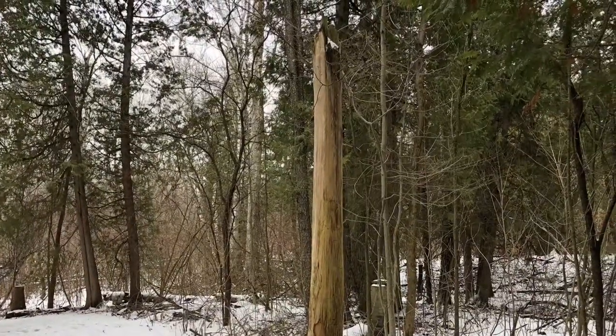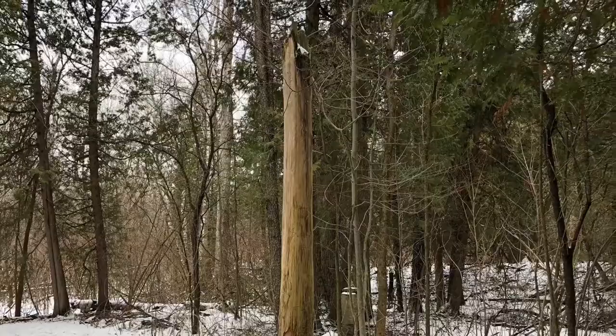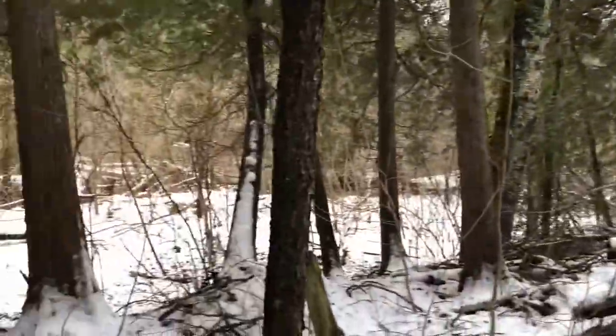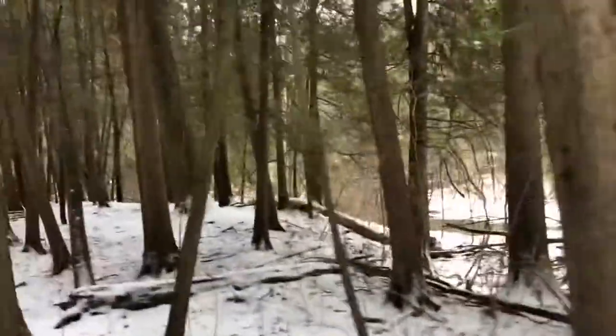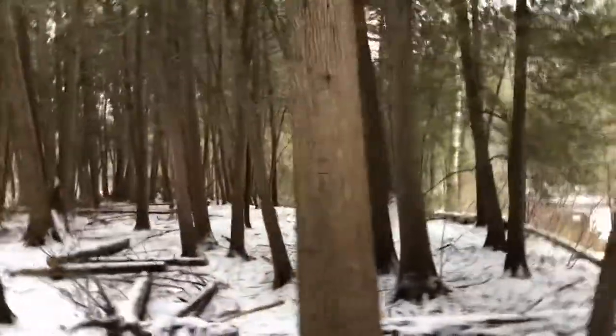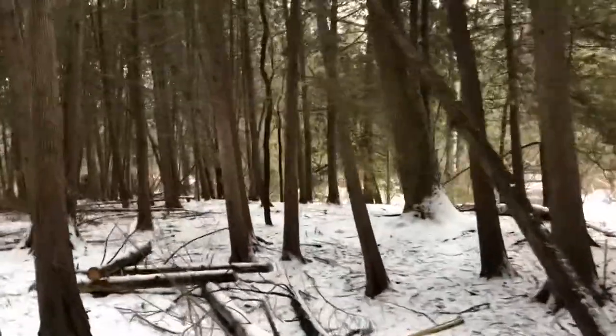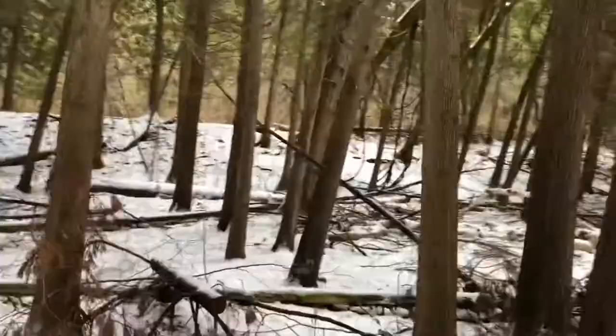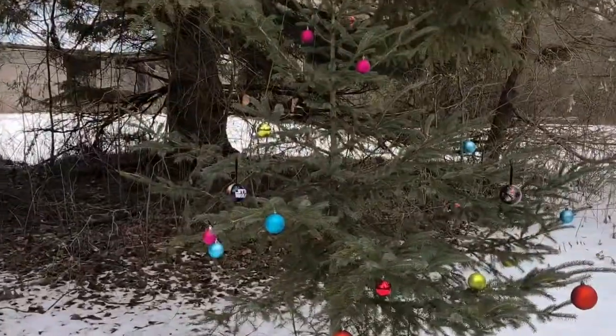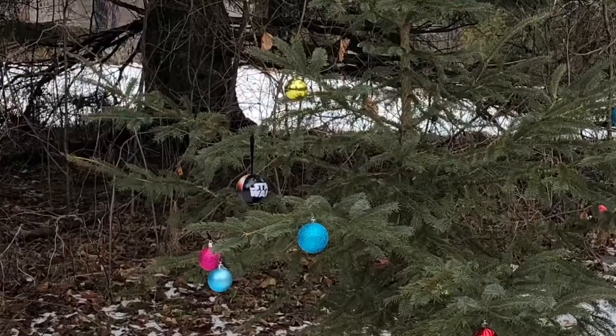I love the sound of a babbling brook, but what I love even more is the sound of the snow beneath my feet. Someone decorated a tree — I thought it was cute.